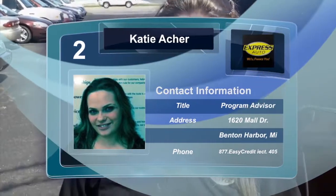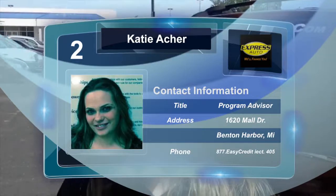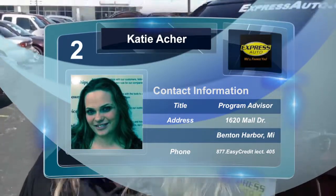I just want to let you know — I am Katie and I am at the Benton Harbor Express Auto. My number is 269-593-5500, extension 405. Remember, if you need help with your credit, we pay attention to your future, not your past.